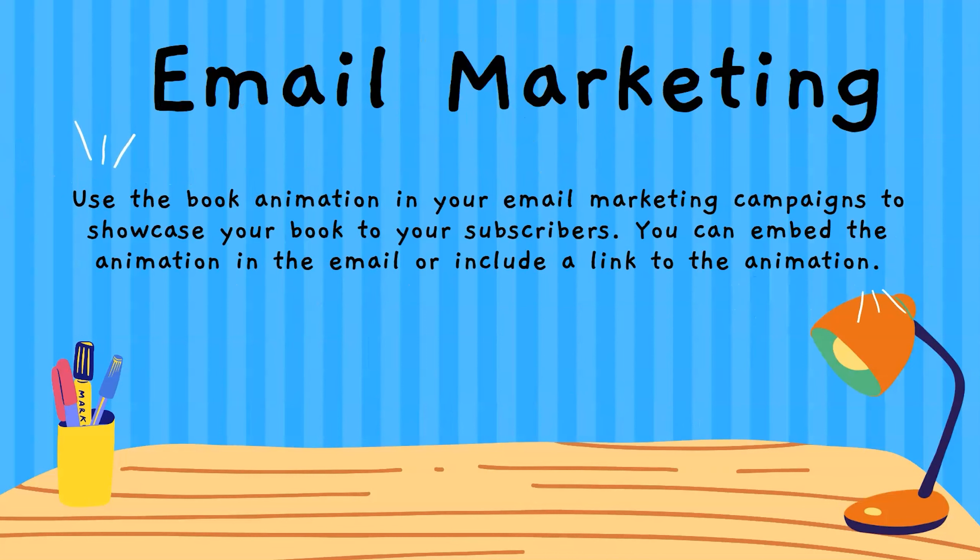Another way is through email marketing. You can use the book animation in your email marketing campaigns to showcase your book to your subscribers. You can embed the animation in the email or include a link so people can see your book. They might be interested in purchasing it, or even becoming part of your launch team and helping you with reviews.